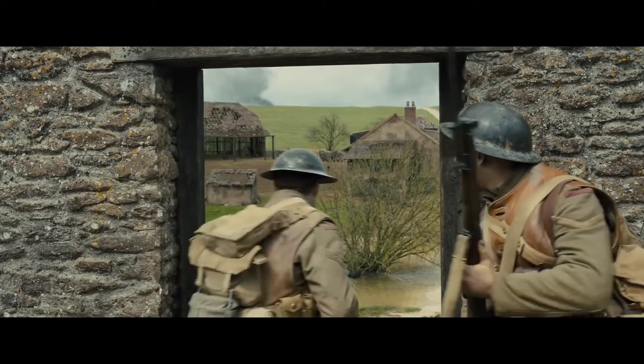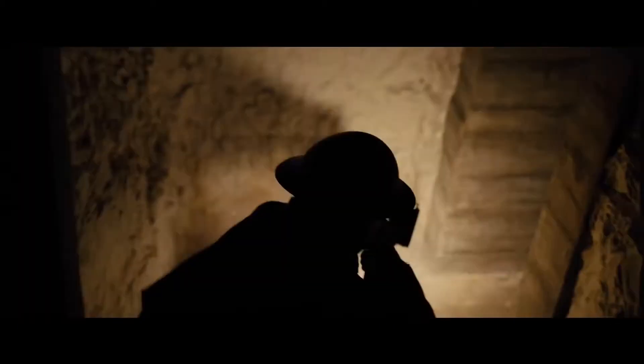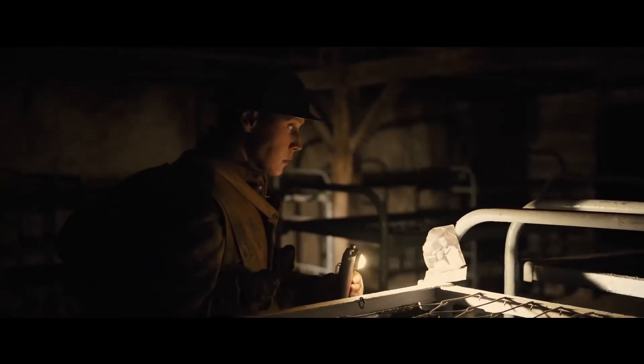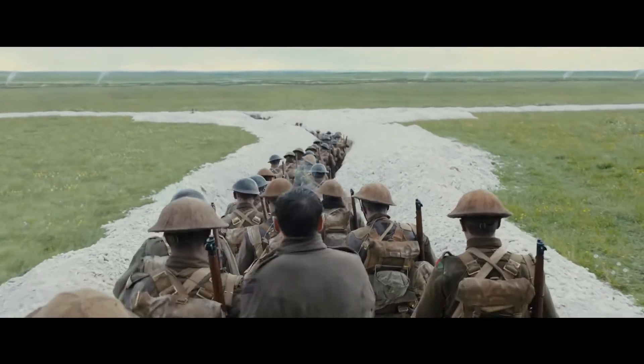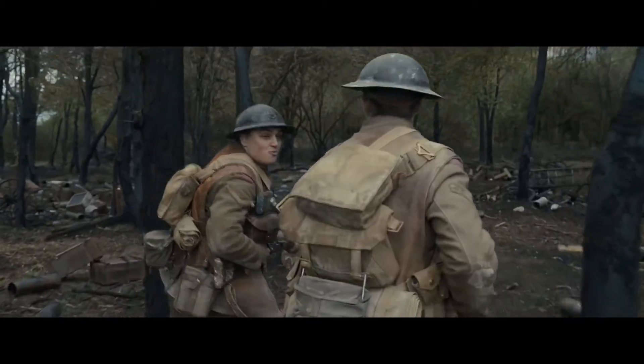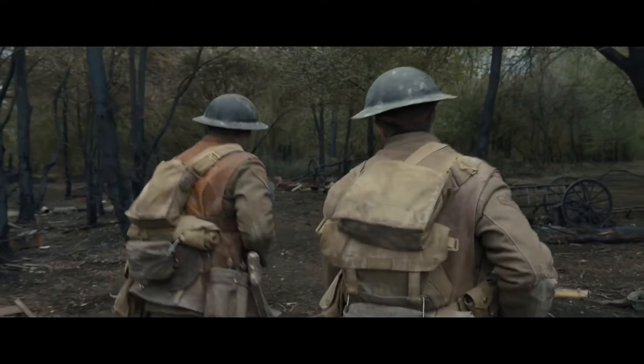For example, Saving Private Ryan took an up-close, realistic and intense view of fighting the enemy, and Dunkirk gave audiences multiple glances into different varieties of combat and war. What makes 1917 noticeable is how this film is one continuous shot. However, for this amazing tactic to be used to approach this war film, it unfortunately has some really noticeable flaws.